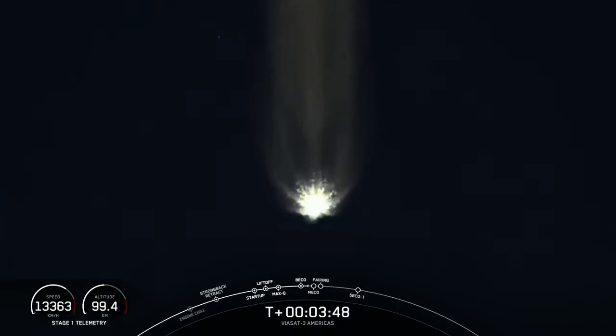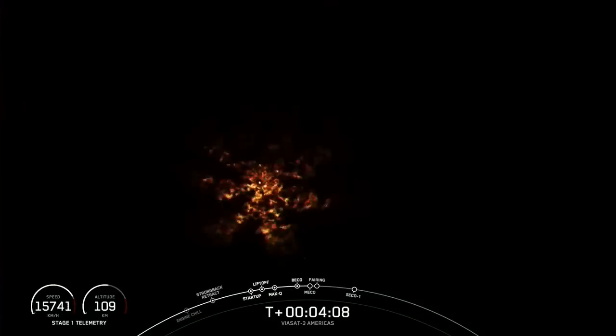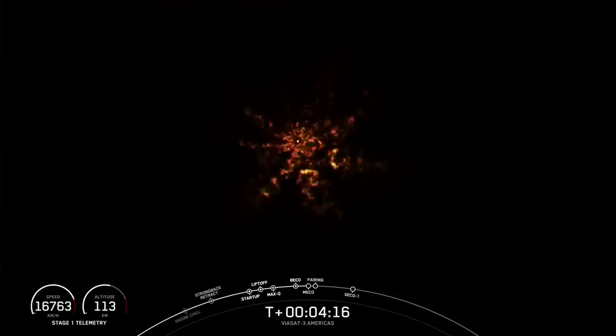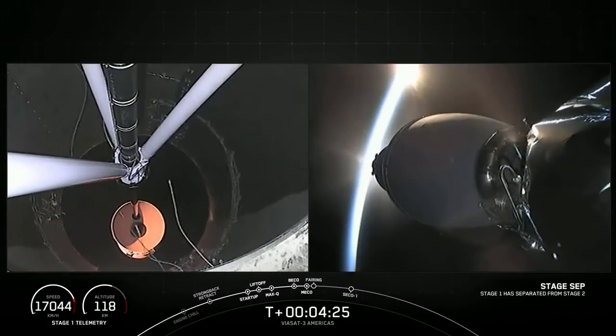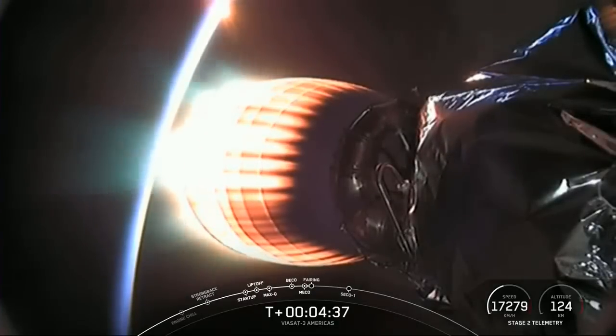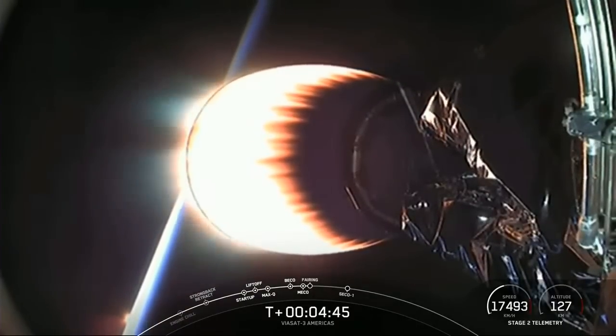The next event coming up in about 30 seconds is main engine cutoff — also called BECO — on the center core, followed by stage separation and then the startup of our second stage engine. Main engine cutoff. Stage separation confirmed. Stage one FTS has been saved. MVAC ignition. Acquisition of signal, Bermuda. We watched BECO as the engines on the center core shut down, stage separation, and now you can see on your screen that the MVAC engine has ignited.